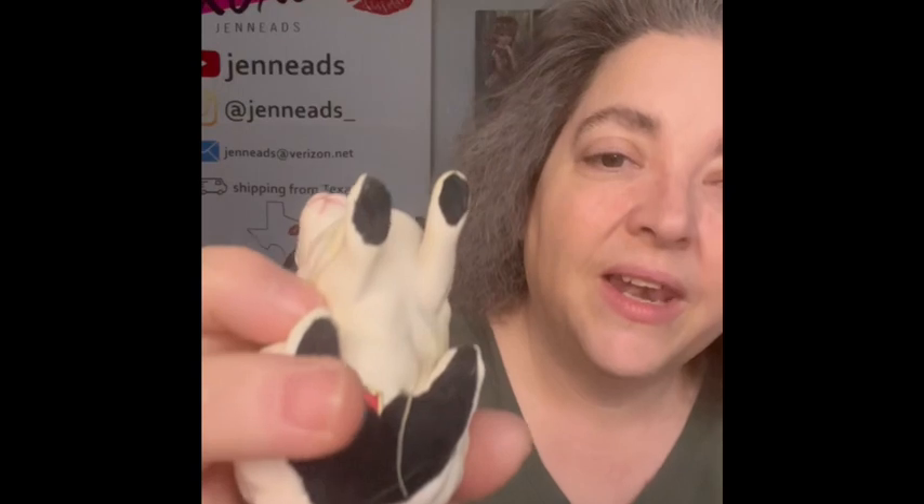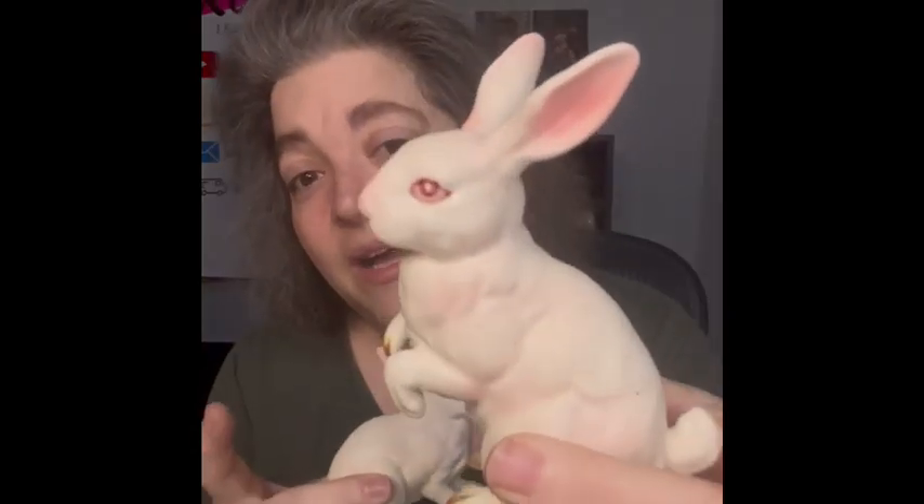Now I'll show you some of the Easter items. I have a couple of Lefton bunnies right here — they are white. The Lefton sticker is right here under the felt; somebody put felt on these. I like the two poses, so I'm probably going to be selling these separately just in case somebody may not want both.